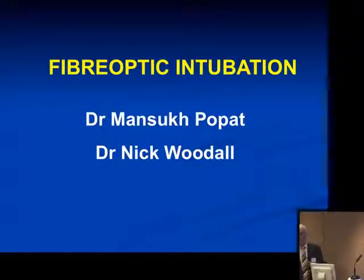Nick Woodall kindly partnered me in this chapter, and despite his busy schedule with the editing of the book, he helped me a lot.